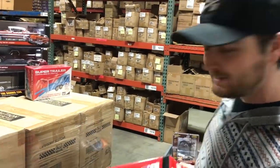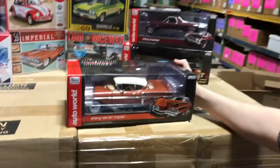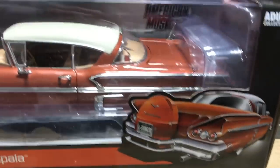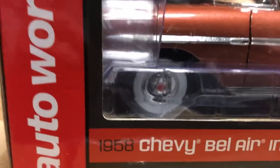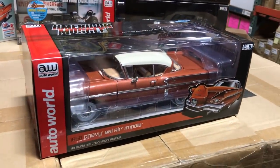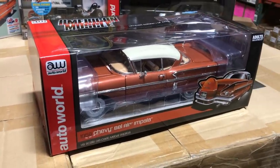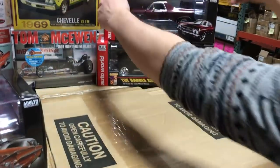Now for Auto World 1/18 scale. First is the 1958 Chevy Bel Air Impala in a great goldish color with a tan interior and ivory white top — very 50s looking with big whitewall tires. This is a limited edition of 1,002. Like many of our 1/18 scale cars, the doors, hood, and trunk all open, it has a detailed engine, and the front wheels are steerable with precise accuracy throughout.